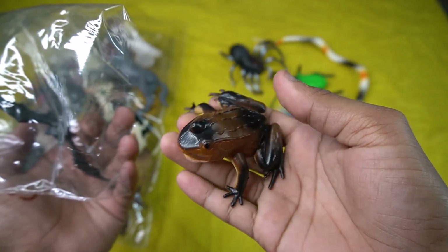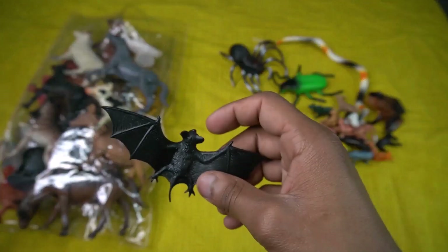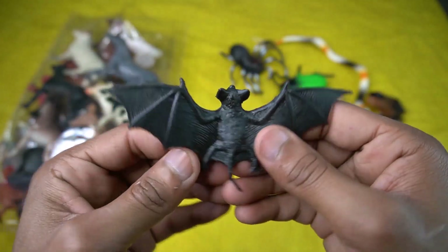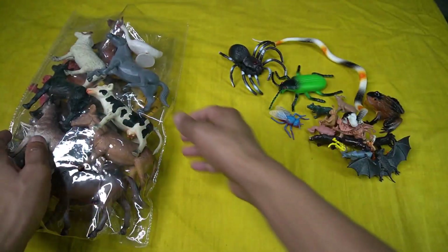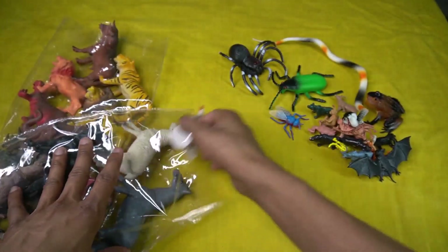Wow, so sight this frog! And the next guys — wow guys, very nice design, amazing beautiful color combination black. So sight this. And the next — farm animals! Very nice look guys, farm animals, so first figure.